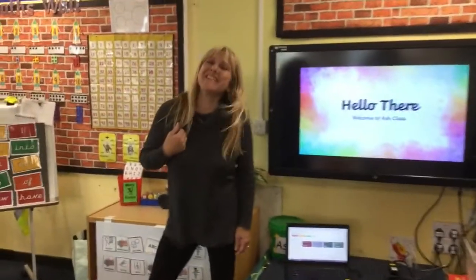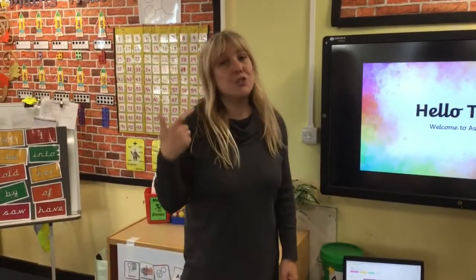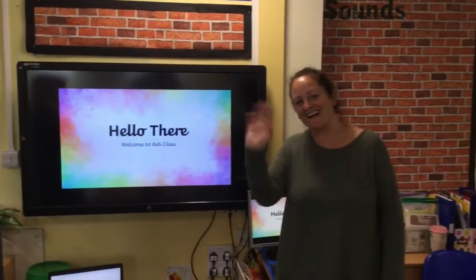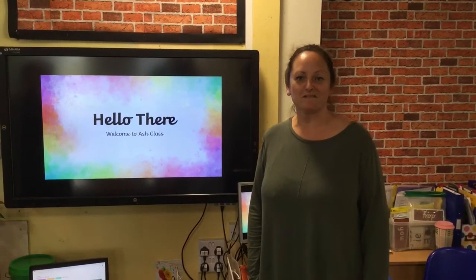Hi boys and girls, I wonder if you remember my name? That's right, I'm Mrs. Clemson and I'll be your teacher on a Monday, a Tuesday, and a Wednesday afternoon, and this is your other teacher, Mrs. Wall. Hi, so I'll be teaching in Ash class on a Wednesday, Thursday, and a Friday.